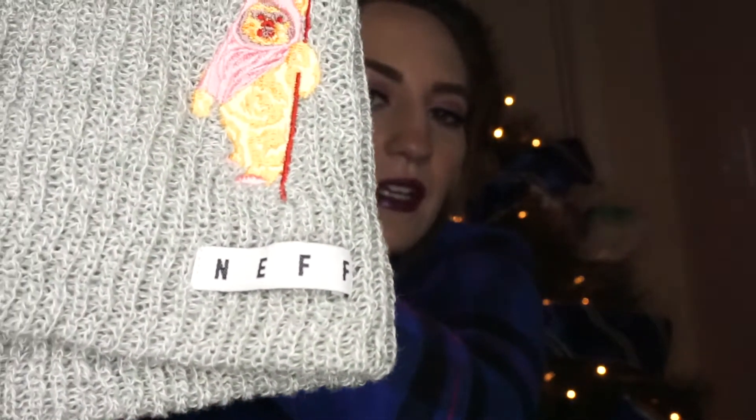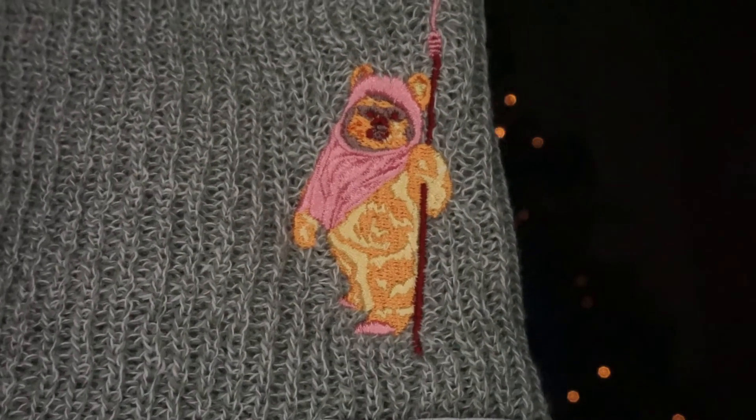The second item is this super cute beanie from the co-op store — it's called Trendy in the co-op store at Disney Springs. If you've ever been there, you probably know what I'm talking about. And it has this cute little Ewok on it. He's so cute! I love him so much.